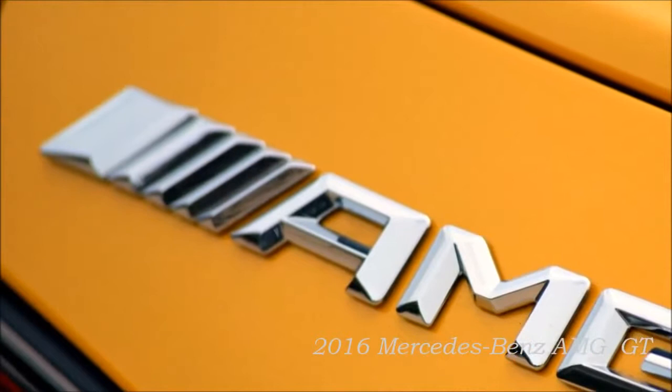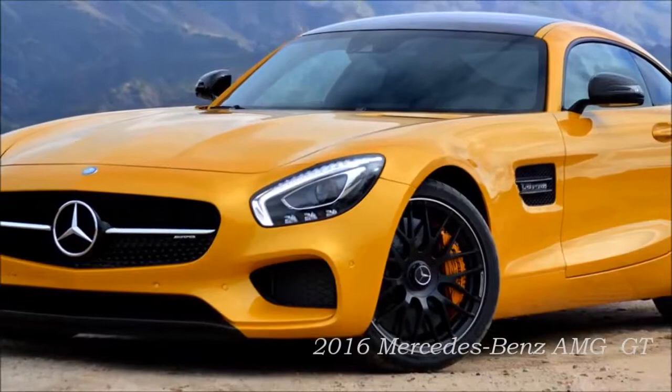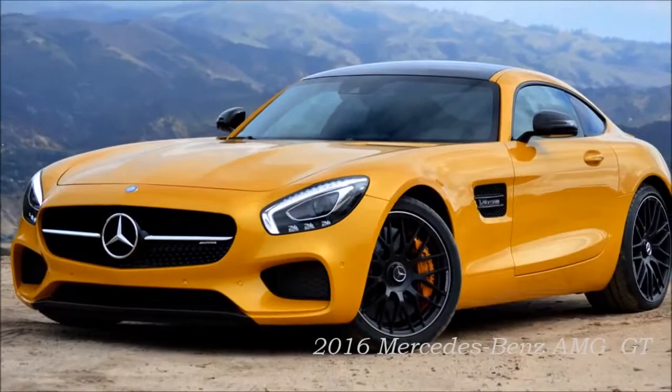The GT is the second sports car developed entirely in-house by Mercedes-AMG. Its front mid-engine concept with transaxle and the intelligent aluminum lightweight construction form the basis for a highly dynamic driving experience. Its likewise newly developed AMG 4.0-litre V8 biturbo engine underscores the hallmark AMG driving performance.